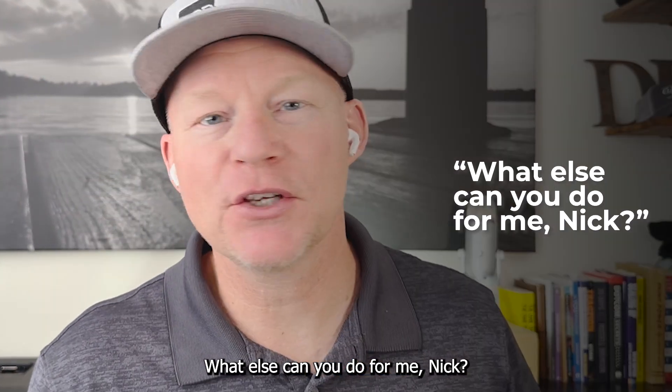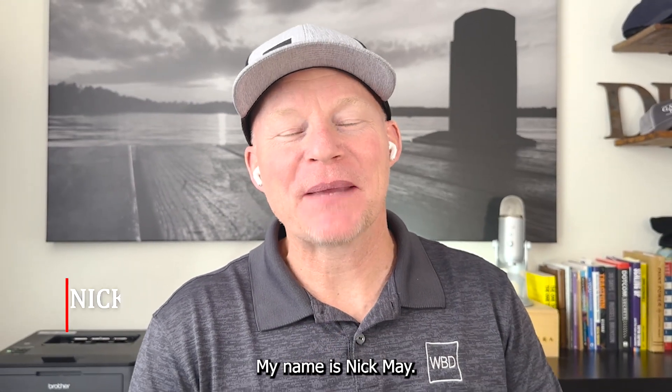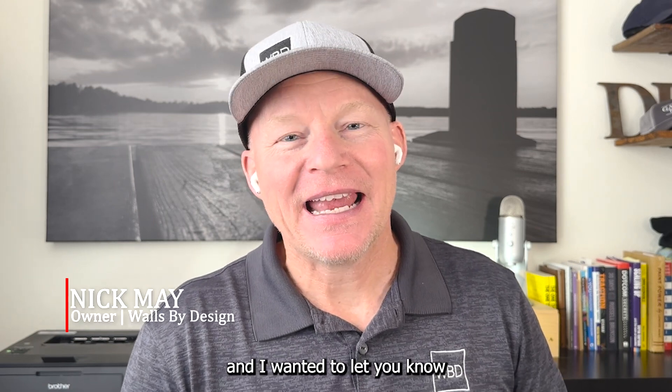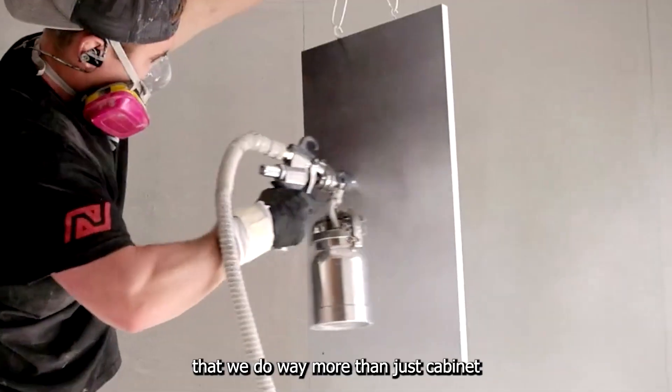What else can you do for me, Nick? I've heard that so many times over the years. My name is Nick May. I'm the owner of Wallspot Design, and I wanted to let you know that we do way more than just cabinet painting.